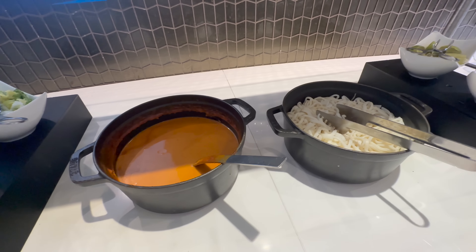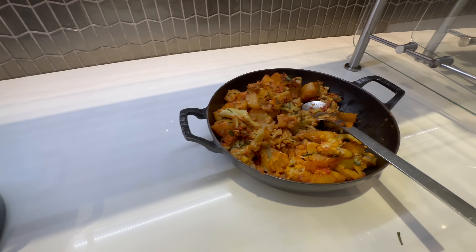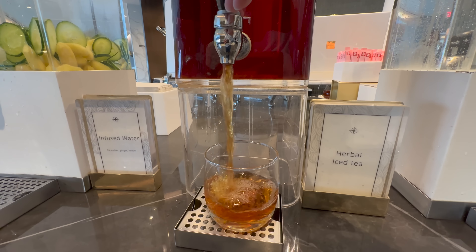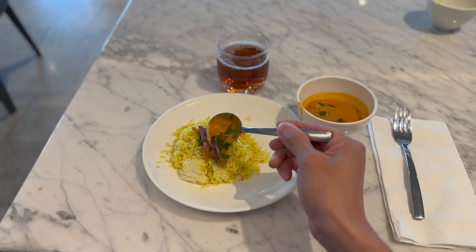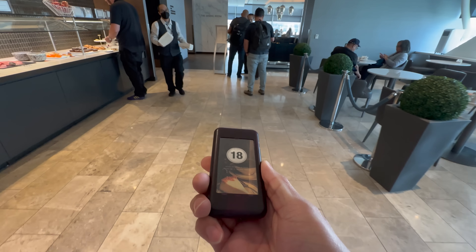I'm currently on the waitlist, so for now let's check out the buffet. There's a range of food here. For colder options, you've got sandwich and salad. For hotter options, there are curry, rice and meat. For alcohol, you would need to head to the bar and ask for a glass of whatever you want. For coffee, tea, water and juice, you can help yourself.